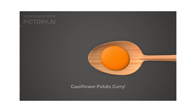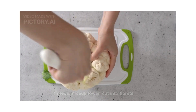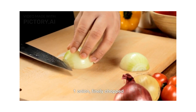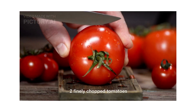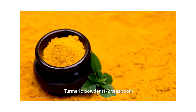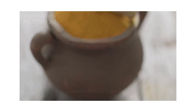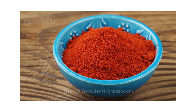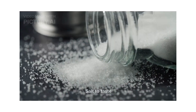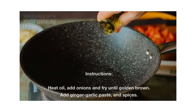Now let's indulge in the classic cauliflower potato curry. We require one medium cauliflower cut into florets, two potatoes peeled and cubed, one finely chopped onion, two finely chopped tomatoes, one tablespoon ginger garlic paste, half teaspoon turmeric powder, one teaspoon coriander powder, half teaspoon red chili powder, half teaspoon garam masala, half teaspoon salt, and fresh coriander leaves for garnish.